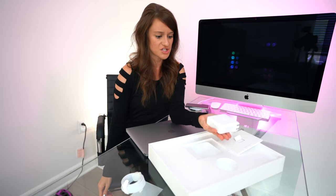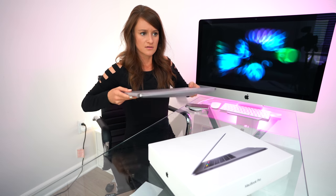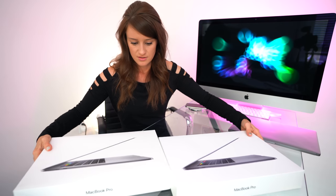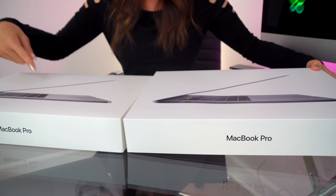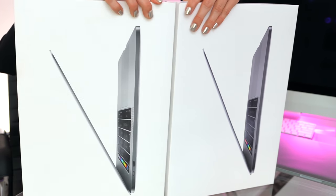You look the same because you are. Let's do a little box comparison first. It feels light — maybe I'm just strong. 2018 versus 2016. This one's dirty. This looks a little bit darker — am I wrong? I don't think I'm wrong.